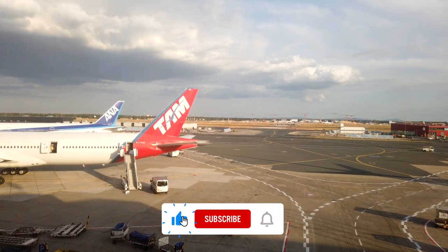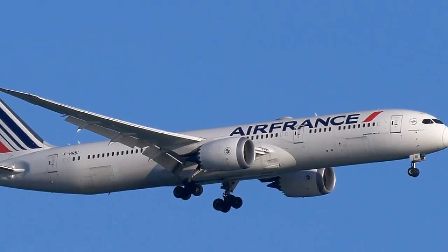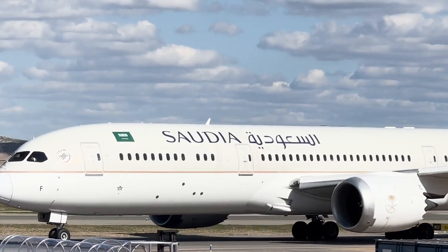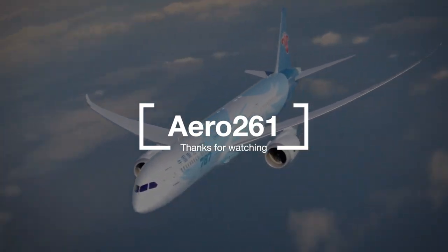Subscribe to keep enjoying more videos about curiosities in aviation. Let us know in the comments below what you liked most about this marvelous aircraft. If you enjoyed the video, give it a like and share it with your friends. Thanks for watching and we'll see you in the next adventure. Safe flight.